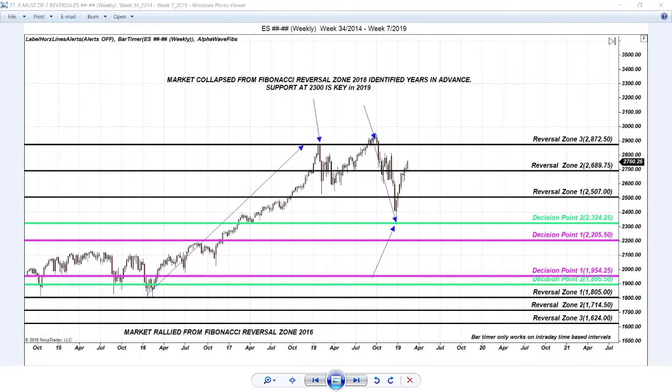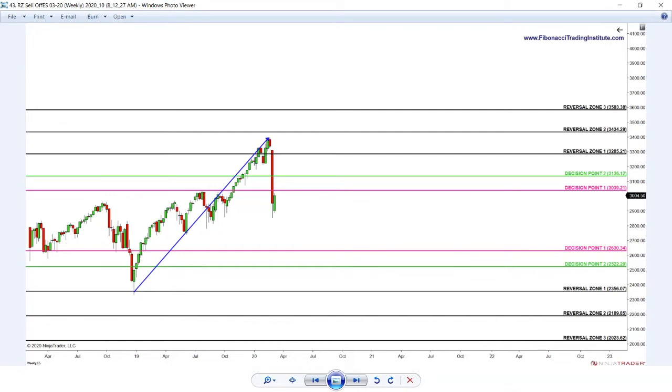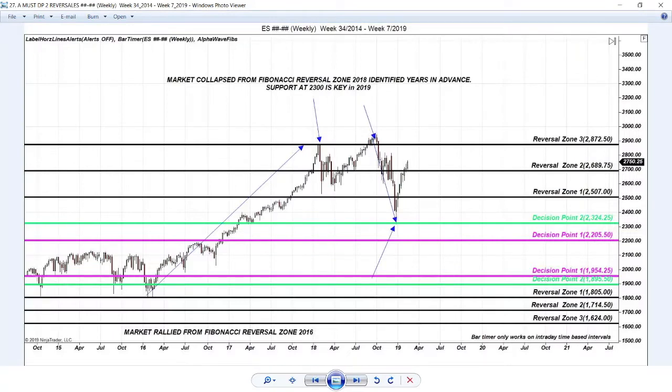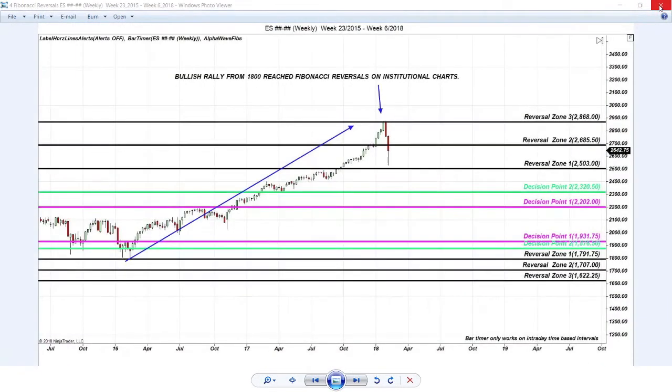When this bullish rally reaches the Alpha Fibonacci reversal zone, that's a problem. The intelligent trader understands that's where you should expect reversal from, and that's where sell-offs are starting from — with all levels to the downside identified in advance, never after the fact. That's where buyers come from — identical support as when buyers stepped in post bearish correction 2016 and post bearish correction 2018. This is where the rally came from; we knew this weeks in advance. That's the power of the system.